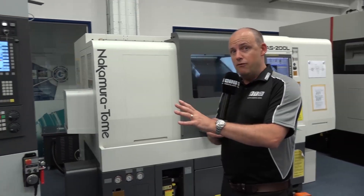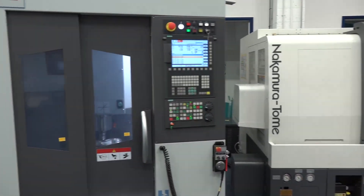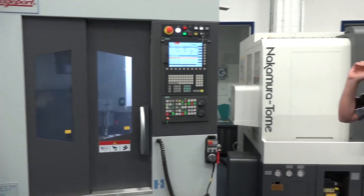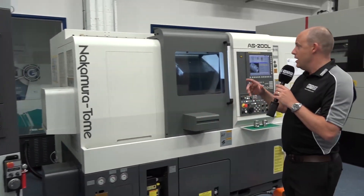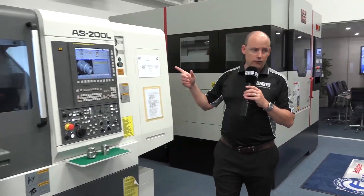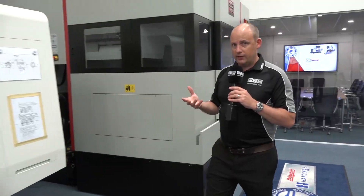I'm just going to give you a quick overview of what is here and why you should get yourself to this new showroom. We've got a Hardinge Bridgeport Conquest V480 three-axis machining centre with a Siemens control. We've then got Nakamura technology in their very popular AS200 long bed version of their Y-axis turning centre.